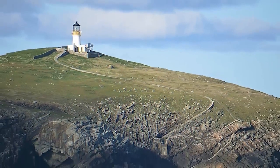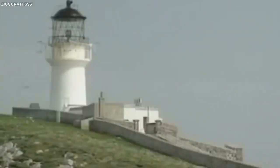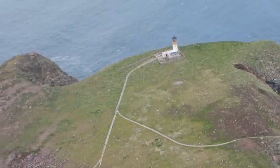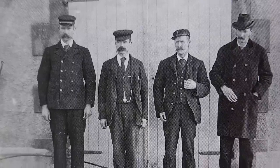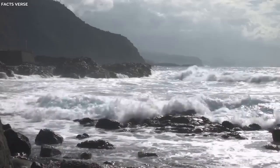While the photograph may not provide conclusive evidence or answers, it adds a haunting layer of intrigue to the mystery, encapsulating the ominous mood that pervaded the lighthouse prior to the bewildering vanishing of its keepers. As such, it remains a powerful testament to the chilling unknowns that lurk within our world's remote corners.